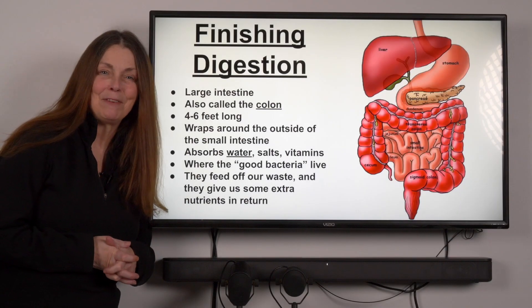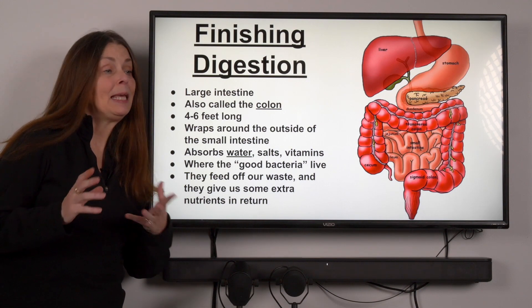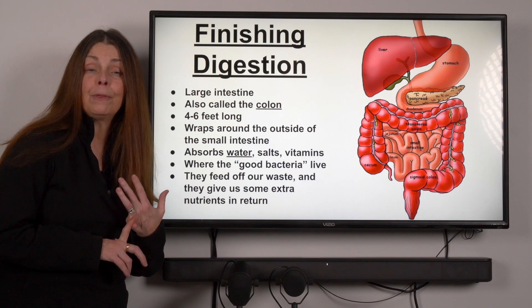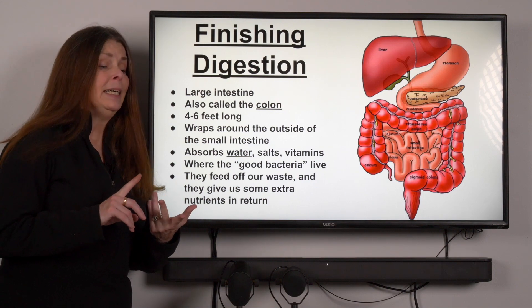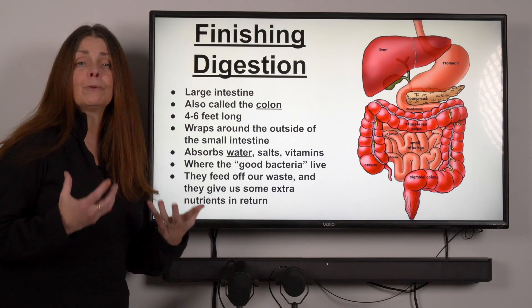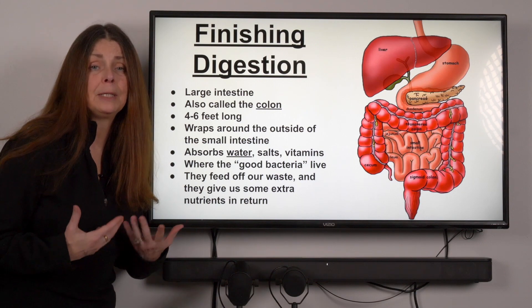Well, hi everybody, so glad to have you back. Today we're going to finish up digestion. We began this journey long ago with digestion beginning with our mouth, where food went down through our esophagus and into our stomach, then from our stomach to our duodenum — those were the major organs that broke down our food into nutrients small enough for us to absorb.